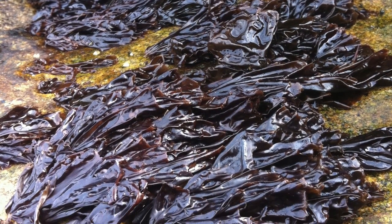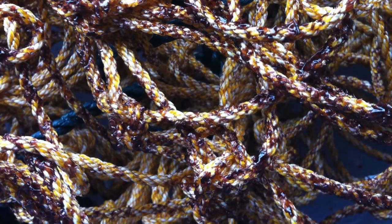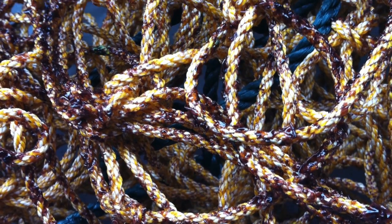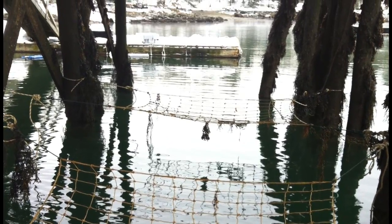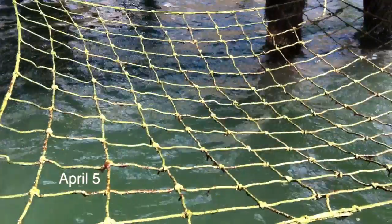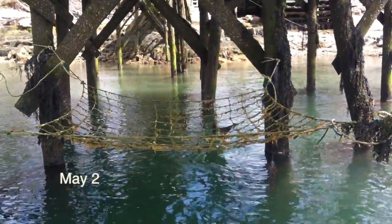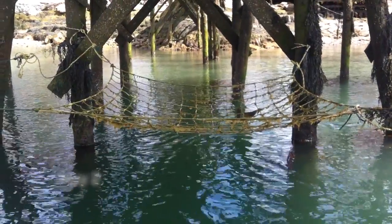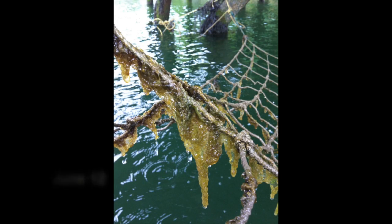Porphyra umbilicalis, also known as laver or nori, is a sheet-like red seaweed native to Maine. UMaine researchers have been working on seeding techniques for this valuable sea vegetable, and we planted out a couple of seeded nets on the farm. Fouling was a problem, so we placed nets underneath the pier so that they would be routinely exposed at low tide. There was some growth on these nets, but in the spring the plants all bleached out. This was probably not an ideal site for nets, as it was too shaded underneath the pier.